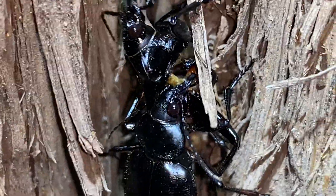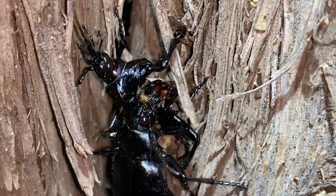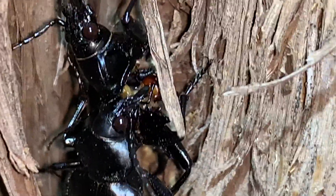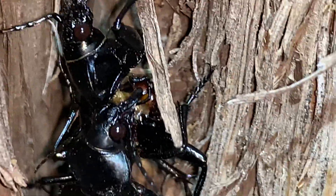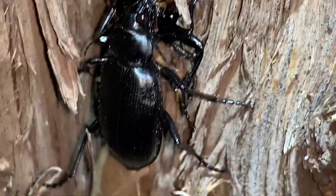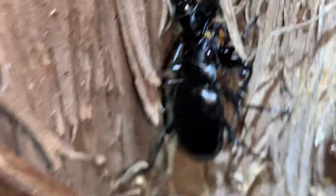Scratch that — we have cannibalism. I saw that there was one on top of the other and started rolling the camera to document part of their natural history, and as it turns out, something else entirely is going on here.